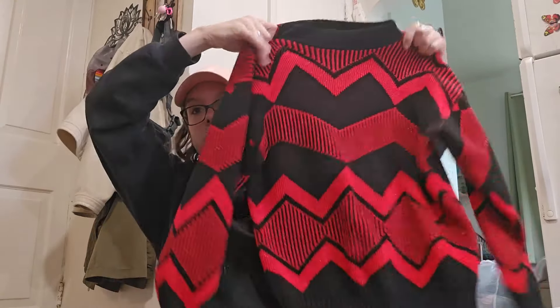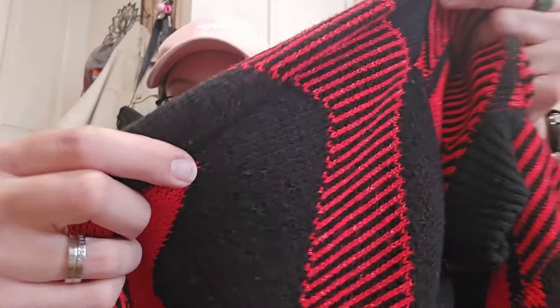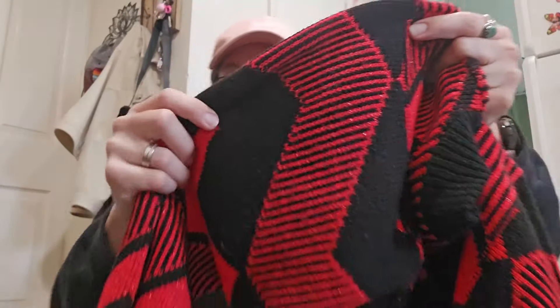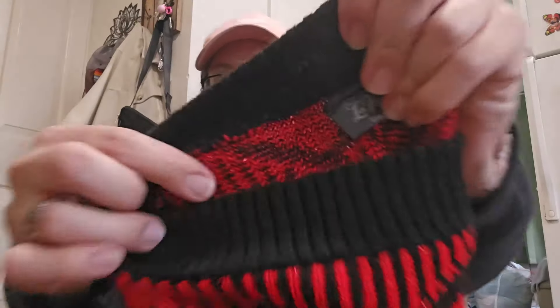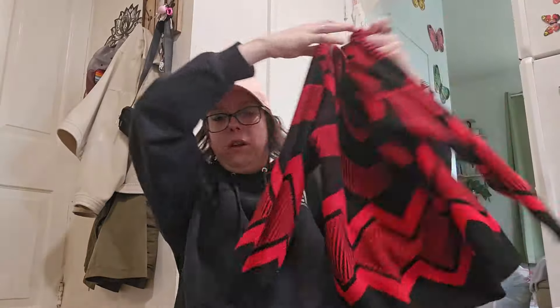Another sweater, vintage — so cute though, I could not leave it behind. It has like metallic — can you guys see that? Metallic in the red. The brand is Lay Venture, made in the USA. I don't think there's a size on it, but definitely like a small/medium. Probably list around $28.